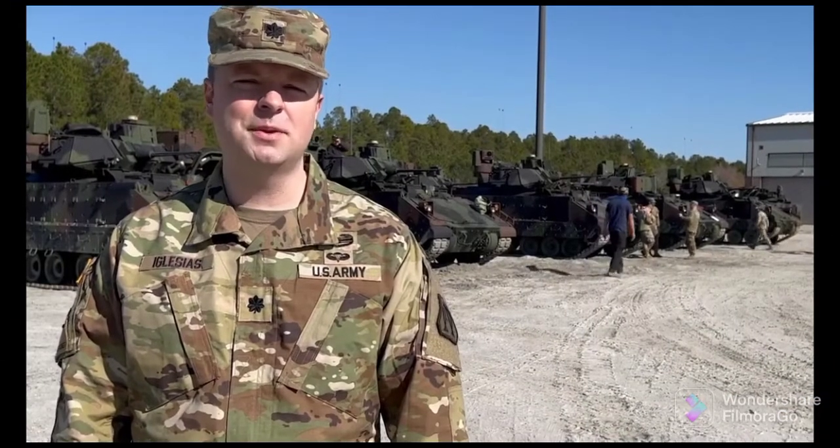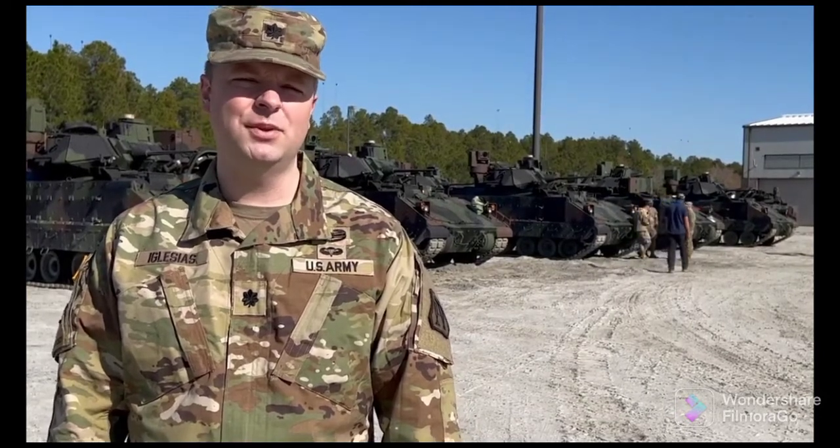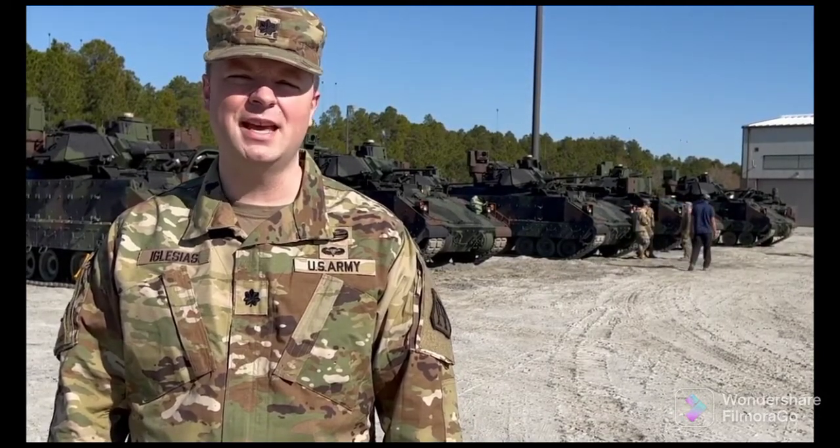I'm Lieutenant Colonel Mario Iglesias, I'm the Product Manager for the Bradley Infantry Fighting Vehicle. I'm with PEO Ground Combat Systems here today fielding the Bradley A4 System.